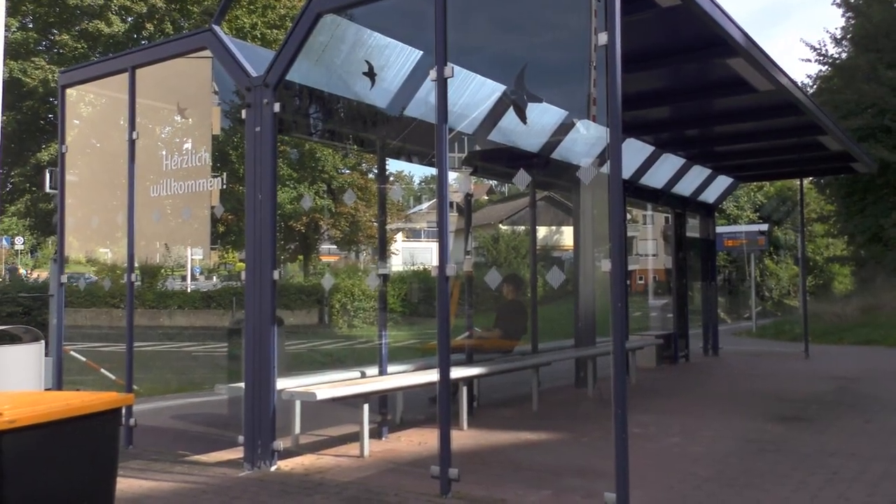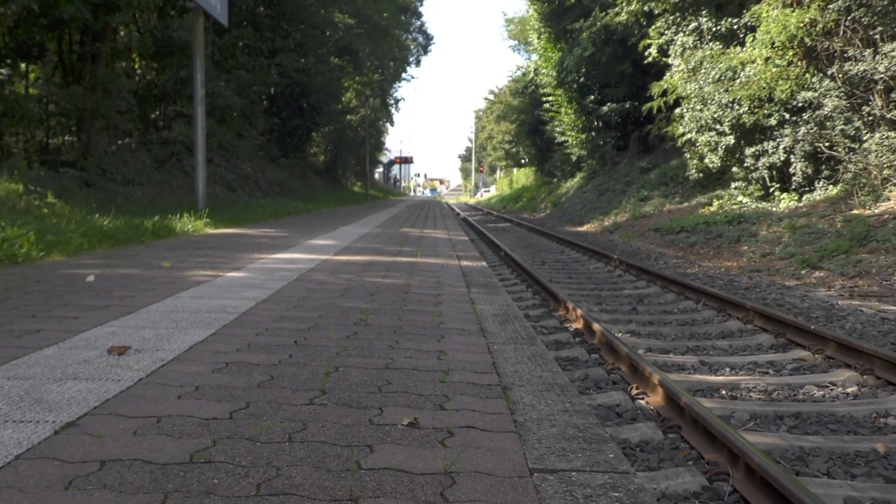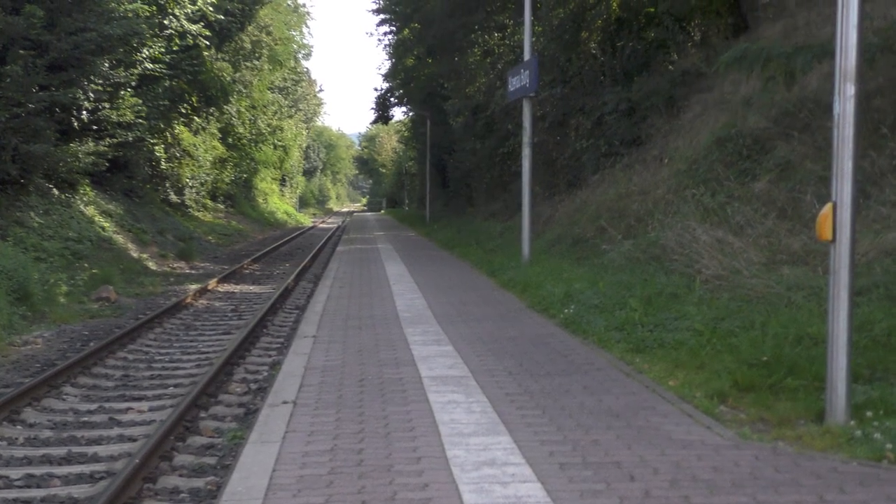There's no ticket machine, but that's because on this line tickets are sold on the train. I'm actually being a little unfair here — this is the Karlgrundbahn. It's true that the trains are operated by a subsidiary of Deutsche Bahn, but the infrastructure is owned and maintained by a local private company, which is very unusual in Germany.